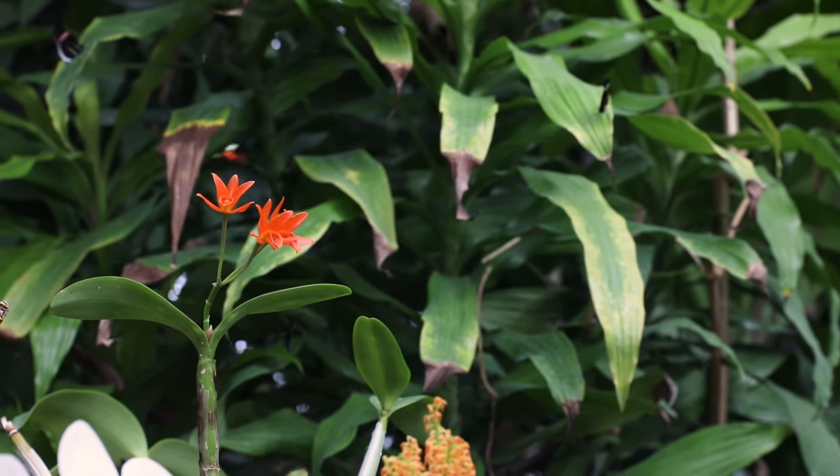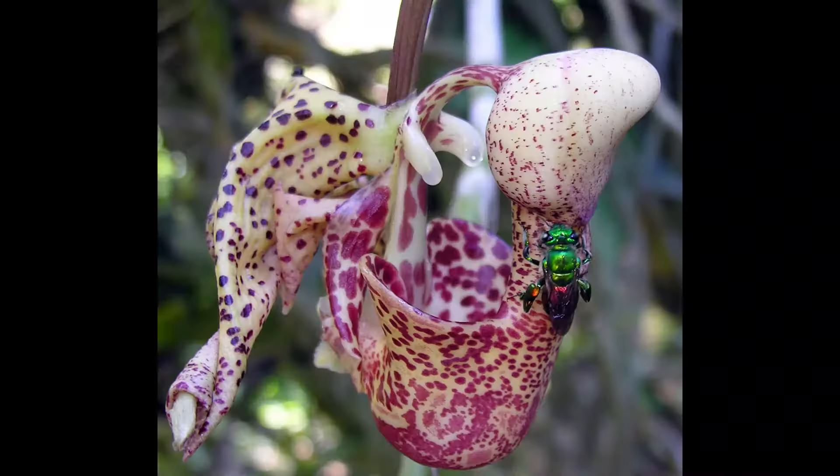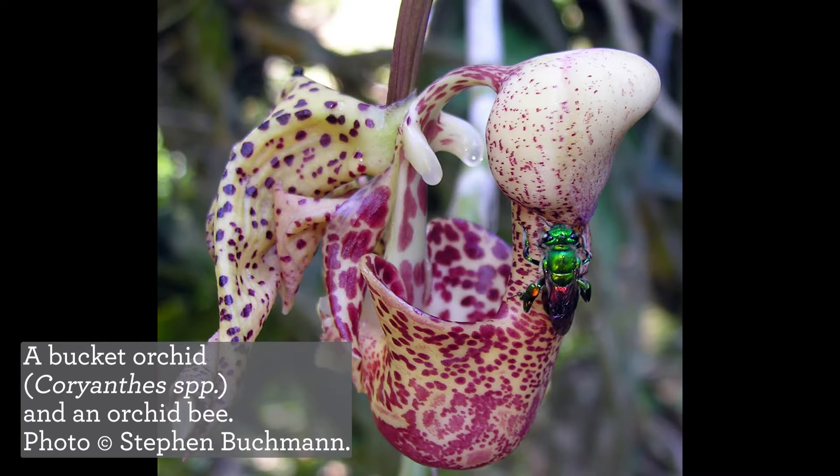The flowers benefit by attracting a specific animal pollinator, and those animal pollinators can benefit in numerous ways — sometimes by getting food resources, or even with some bees they actually get fragrances from orchids that they use during courtship.